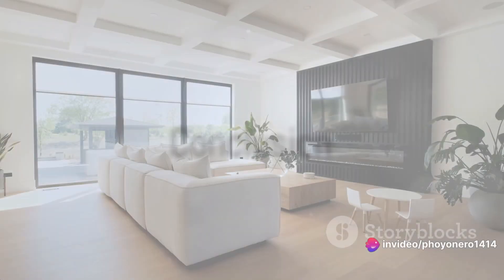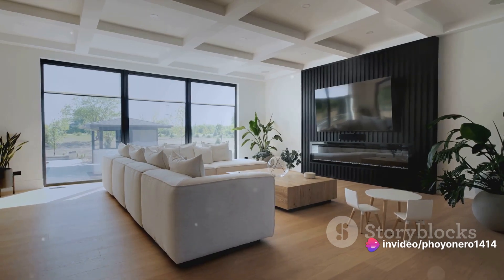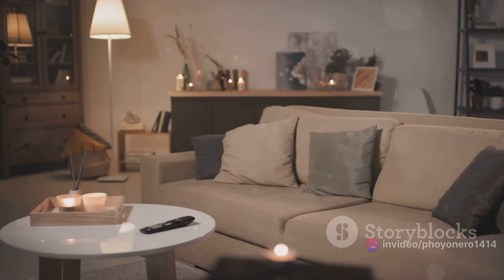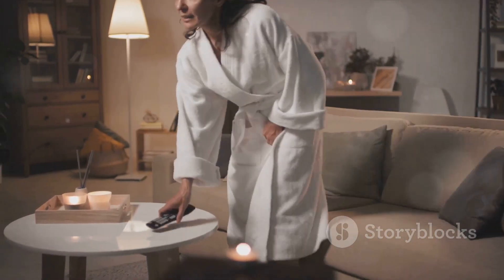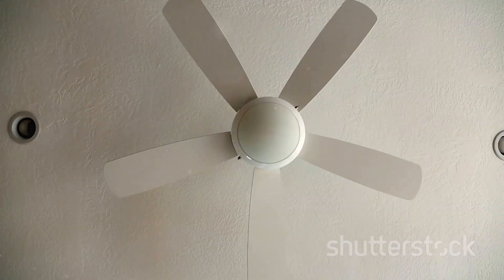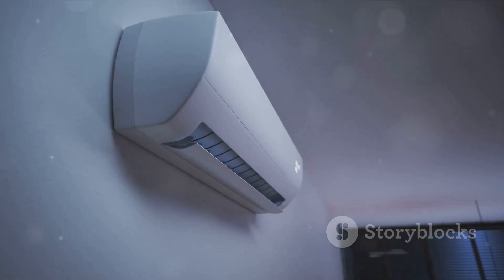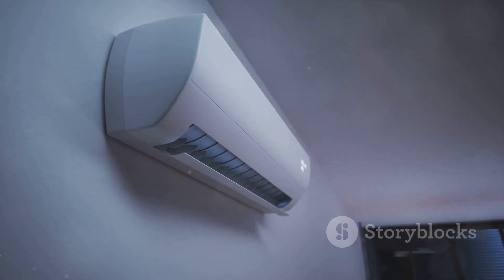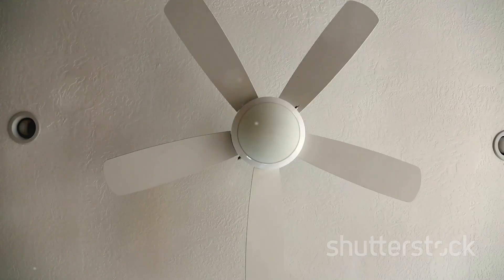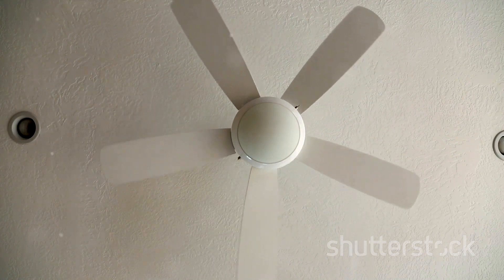So, there you have it. We've journeyed through five key considerations when shopping for the perfect fan. Remember to gauge the size to ensure it fits your space just right. Don't forget to check the noise level for peaceful, quiet comfort. Always look at energy efficiency to save on your bills. Consider the design to match your home decor, and don't overlook additional features that could enhance your cooling experience. Keep these tips in mind and you'll be well on your way to finding your perfect fan. Stay cool and comfortable at home.